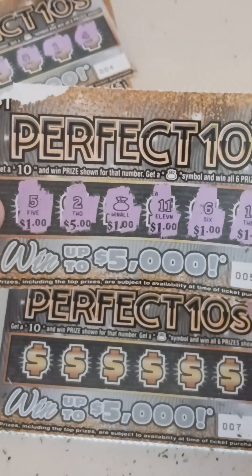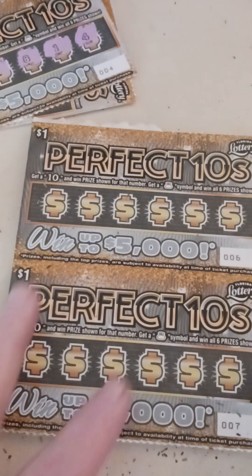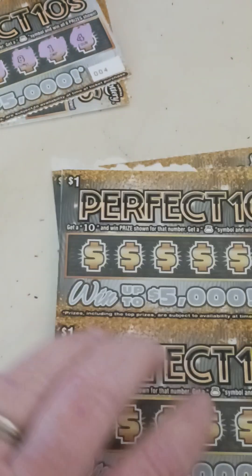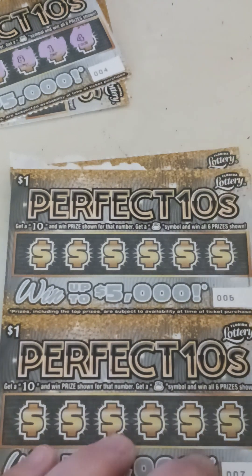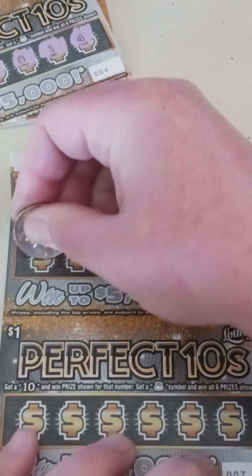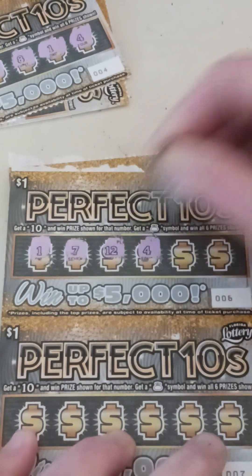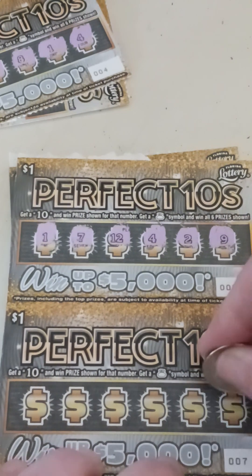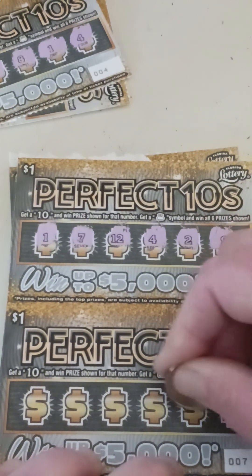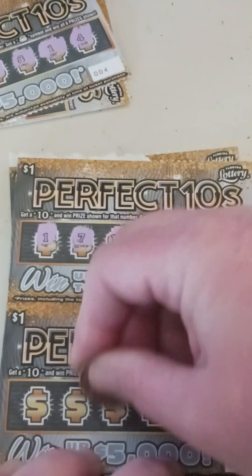Look at that — that's awesome! So we're up to 11 out of 22 I think. Last one hanging on. Ticket number six — we got one, seven, twelve, four. Nothing on that one. It's the first time I've ever found the money bag on this ticket.